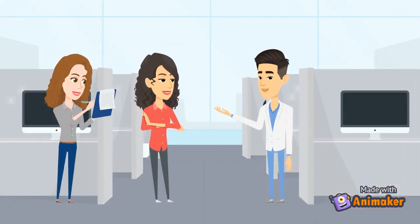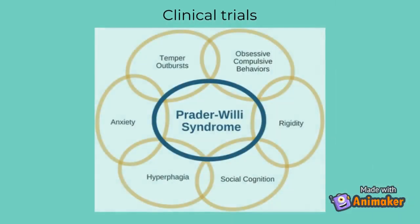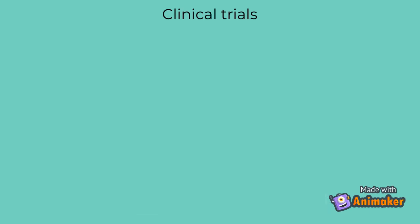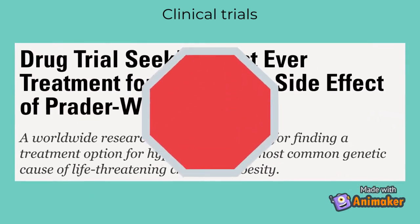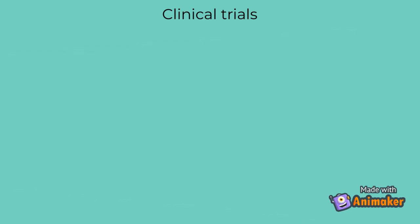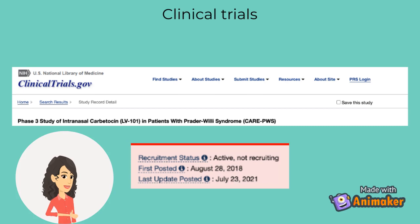Did you happen to stumble upon more information on clinical trials? Yes, I was just about to talk about that. Researchers are focusing on treating the side effects like temper outbursts, anxiety, hyperphagia, and OCD. There was a phase 3 clinical trial in 2019 that treated food-related behaviors in Prader-Willi syndrome patients with levolatide. This was reported in many news articles. However, it was terminated just a year later due to the lack of significant results, since there were no changes. Currently, there is a phase 3 clinical trial that started in 2018 and uses intranasal carbutocin as a treatment for hyperphagia, OCD, and anxiety. At the 8-week mark, there was a reduction in symptoms of hyperphagia, OCD, and anxiety. This clinical trial is still in progress.